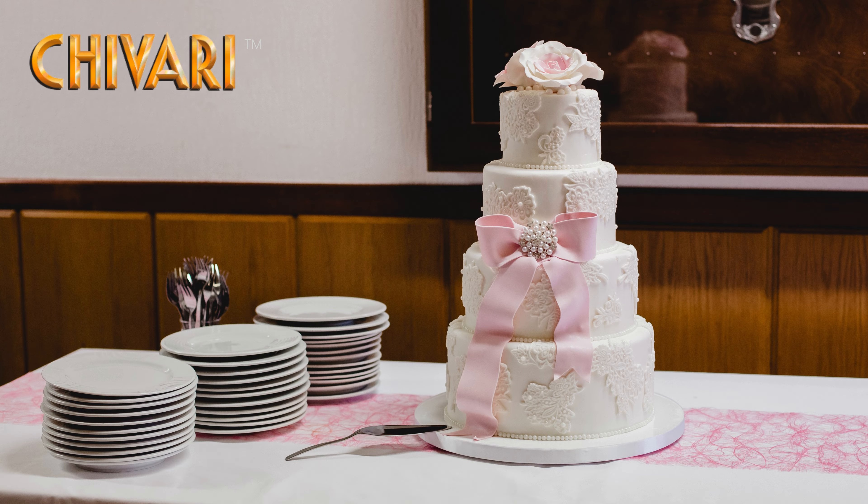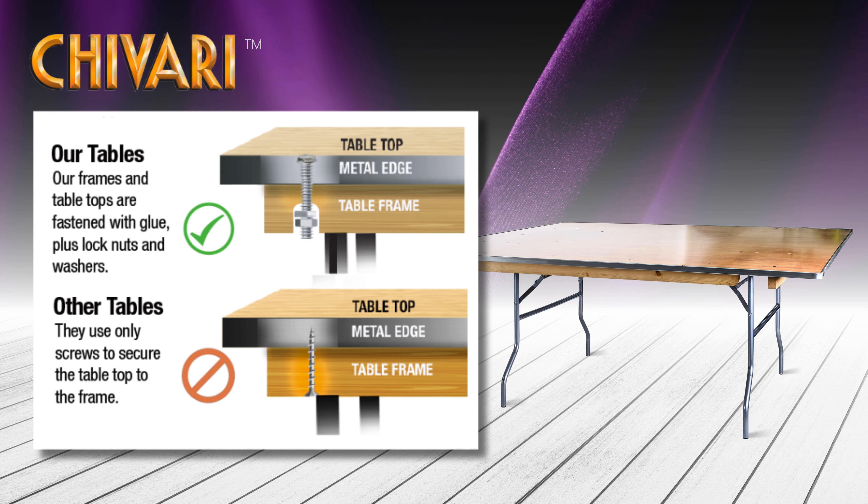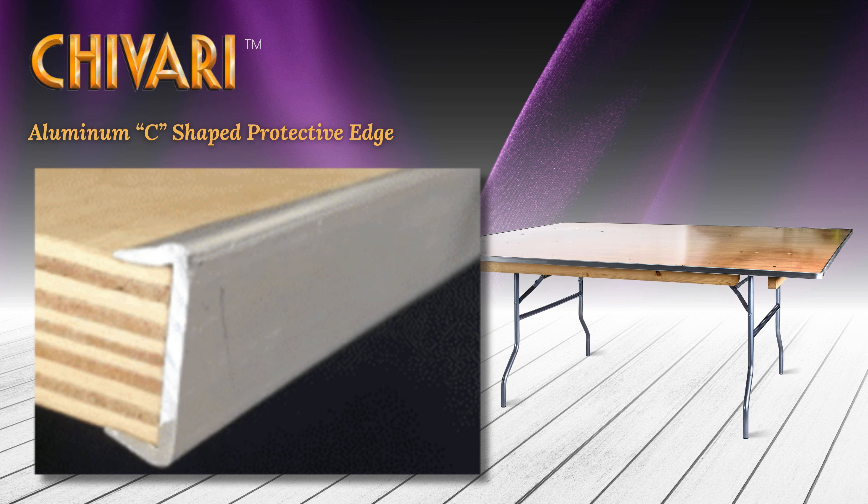Say goodbye to wobbly tables. Our 100% bolt-through construction ensures stability, unlike flimsy screws. And the aluminum C-shaped protective edge wraps around the entire table, not just the edge, safeguarding against bumps.